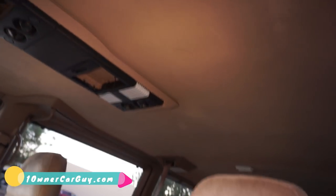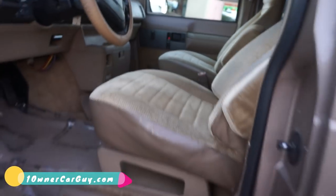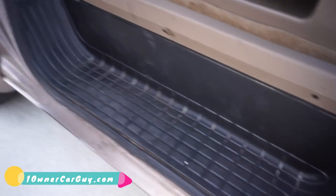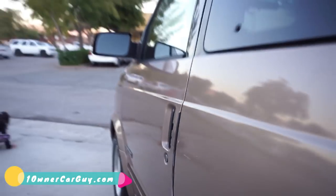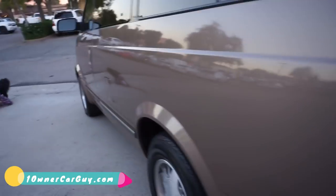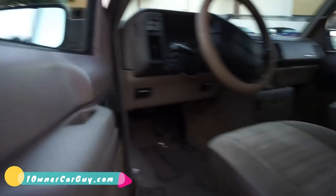Headliner in great shape. Seats — yep, even the plastic here, the van just looks great. I say truck — it's a van. Lily's going to help show you the back. She's a little busy now — she's doing construction I guess.